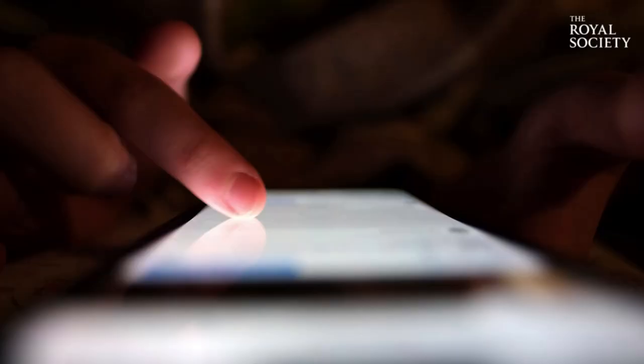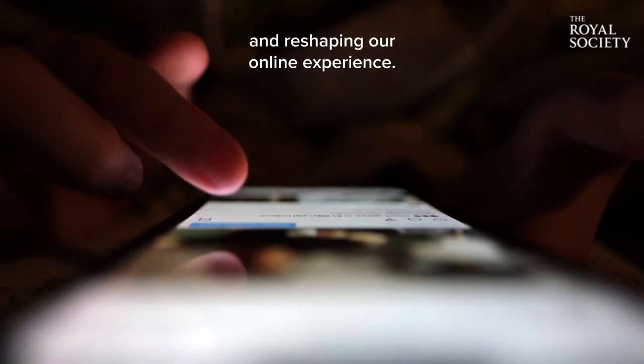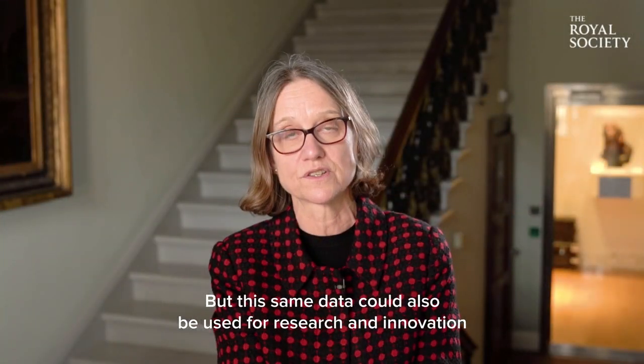Everything we do online, every trip to the GP, every purchase we make, leaves a trace and says something about who we are. Our digital footprints are fueling new information economies and reshaping our online experience. But this same data could also be used for research and innovation to solve major societal challenges.